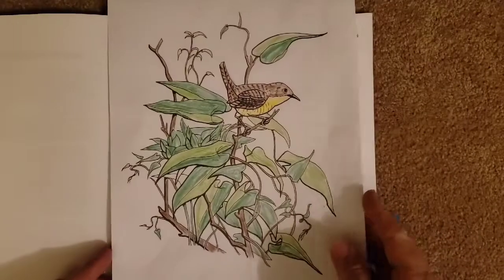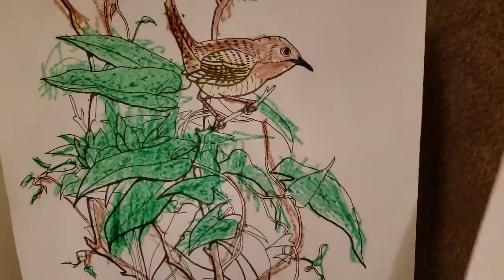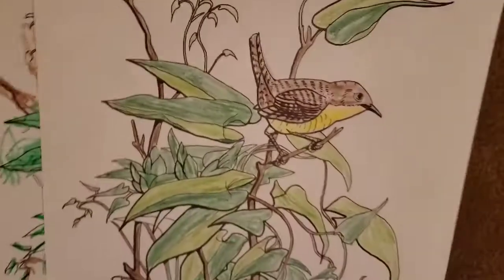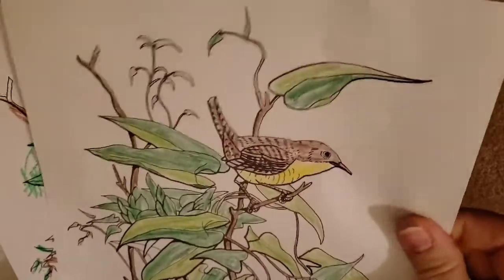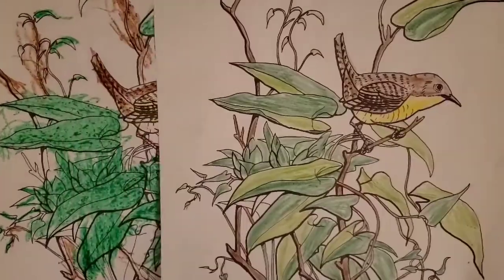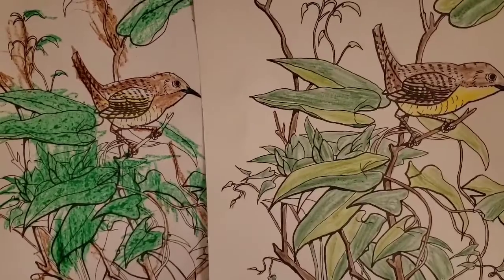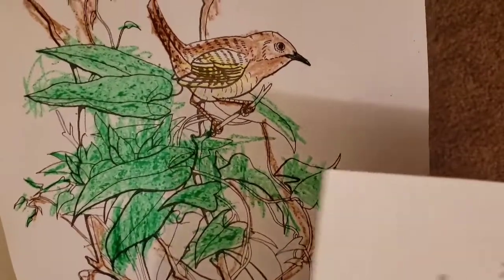This one is my ninth-grader Ava's, and this is my kindergartner Mason's — he did a fabulous job, I was so impressed, and Ava always does beautiful work. I made copies on nice thick paper so they could do whatever they wanted with choice of medium. My daughter used colored pencils and my son used regular crayons. So that was fun to do.